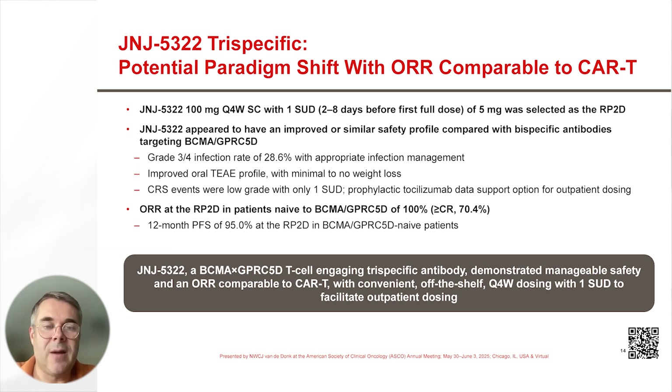The overall response rate at the RP2D in patients naïve to BCMA and GPRC5D was 100% with a CR rate of 70%. At a median follow-up of 12 months, almost all patients naïve to BCMA and GPRC5D treated at the RP2D remained in response, and a 12-month PFS of 95% was seen.